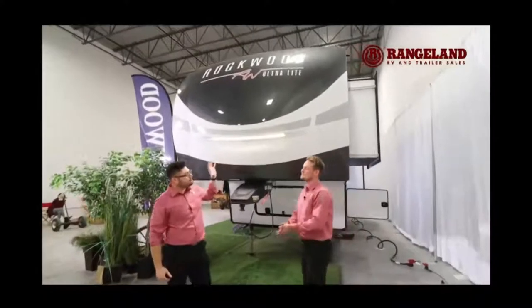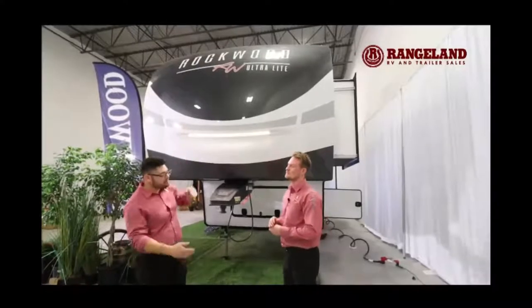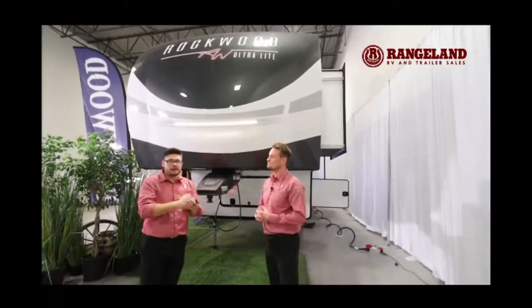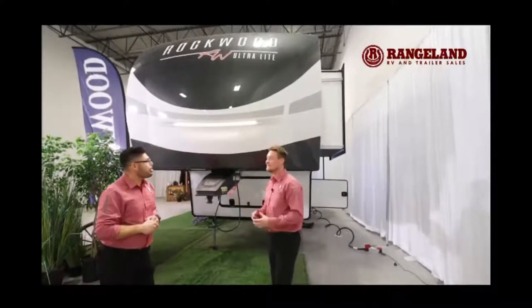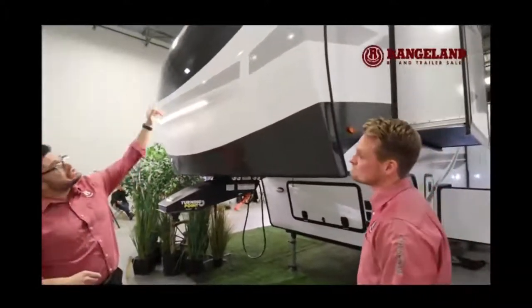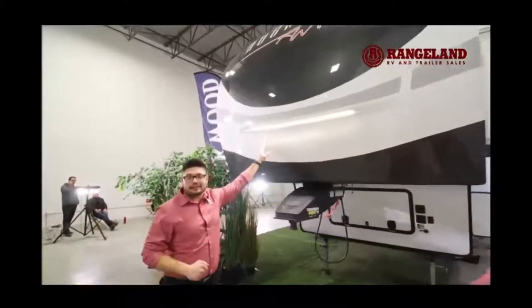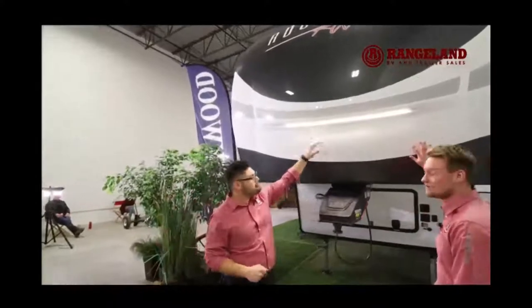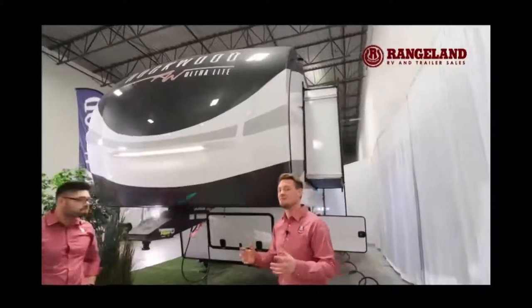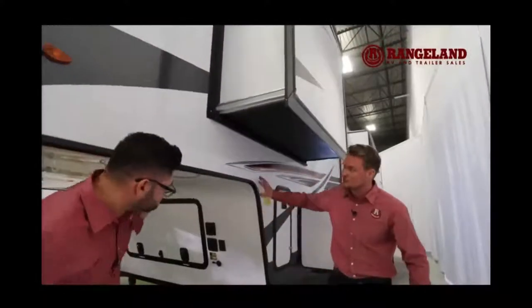The advantage of the molded fiberglass front cap is that it goes all the way up to the top, wraps around the front seal, and greatly reduces the chance of water damage. They wrap it around all four sides, even the bottom. There's also a beautiful light up front, full paint on the front, and at Rangeland RV you can even 3M cover it to protect that paint.